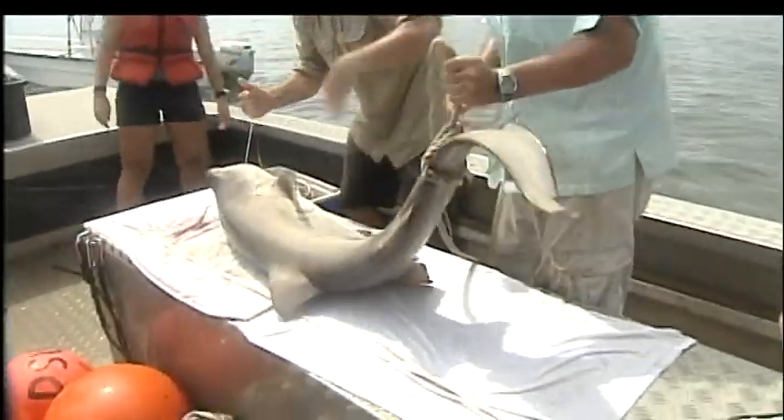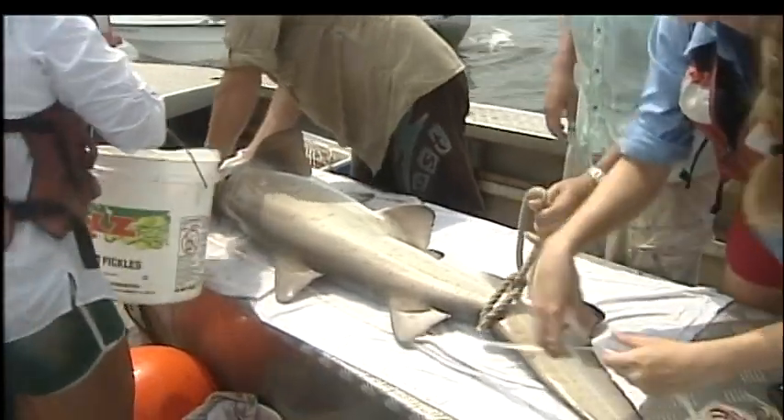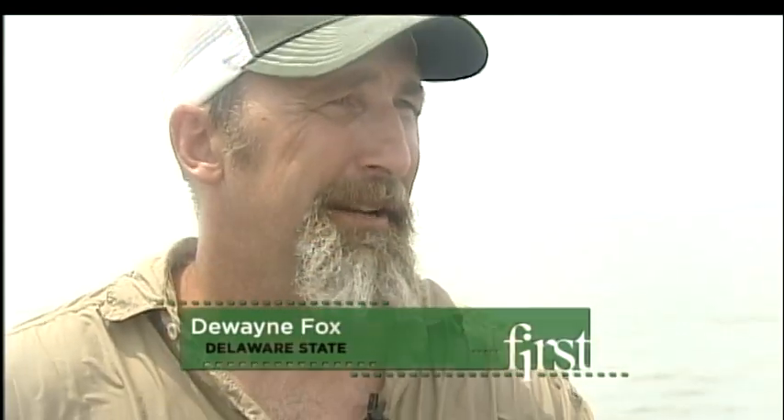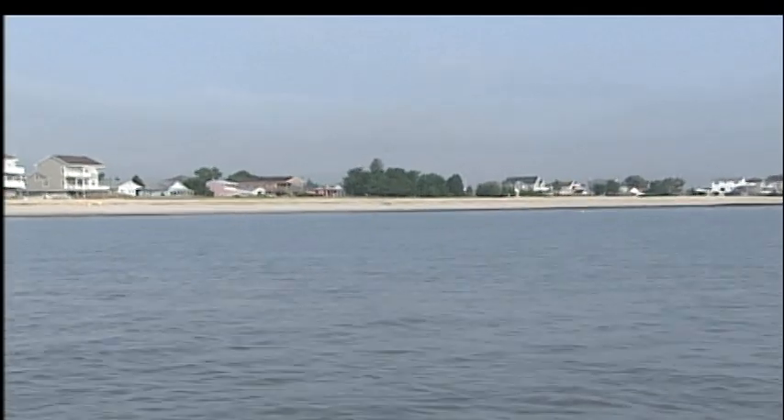They are trying to determine if the population is rebounding from overfishing and accidental catches in the 1980s and 90s. It is the largest commonly occurring shark in the bay, so it serves that apex predator role — you can think of it as being like the lions of the Serengeti. In Delaware Bay, sand tiger sharks are essentially ruling the roost, and we know almost nothing about sand tigers in Delaware Bay.